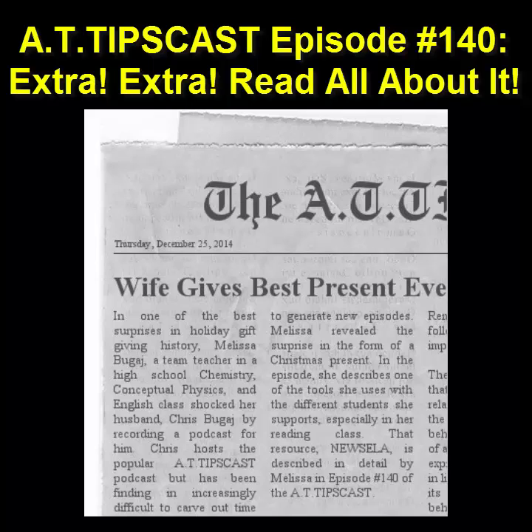Hello, and welcome to the AT Tipscast, where we explore free, or nearly free, tools and strategies that can be used to provide more options to all learners. I'm your host, Chris Bouguet. This is episode 140, recorded on December 29th, 2014.